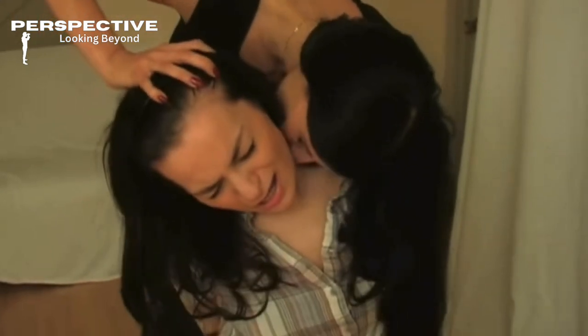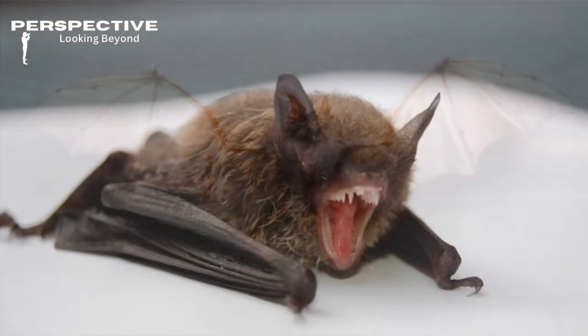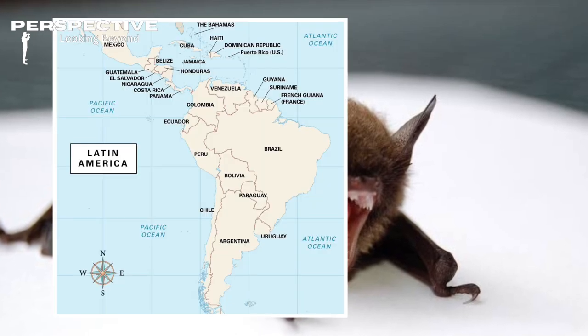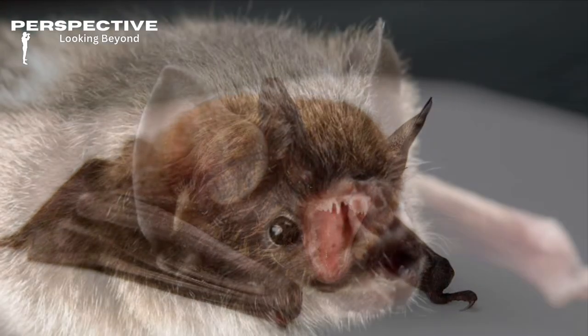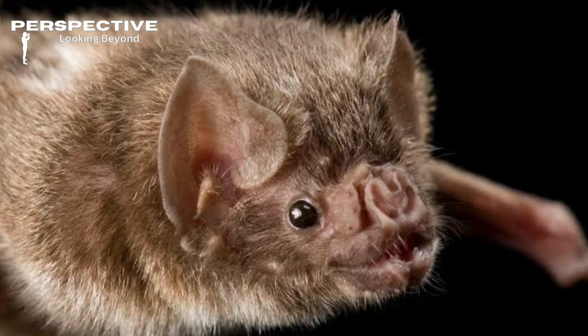They don't just bite down on necks like a late night snack. There are only three species of bats in the world that actually drink blood, and they're all found in Latin America. The human-biting variety is the common vampire bat, and yes, it lives up to the name — but there's a lot more to their dining etiquette than you'd think.